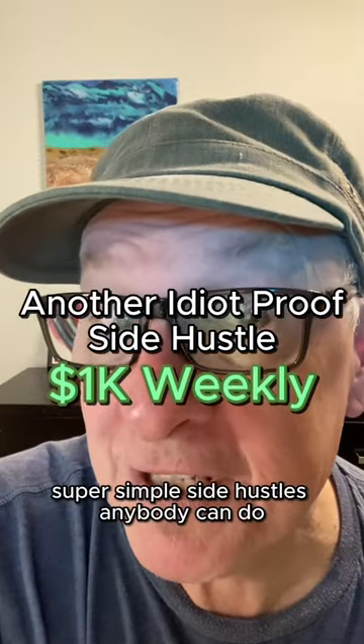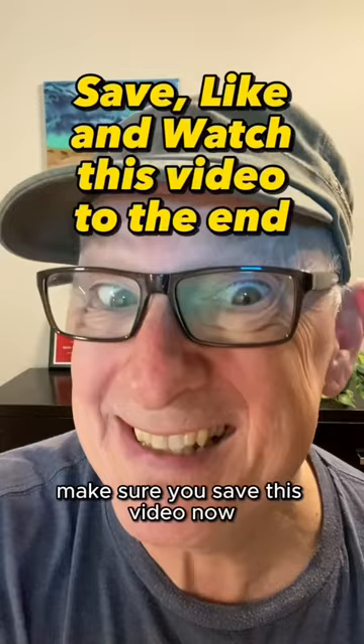Super simple side hustles anybody can do. This one can easily get you a grand a week, and nobody has to know you're doing it. Make sure you save this video now. Ready to learn? Let's go.